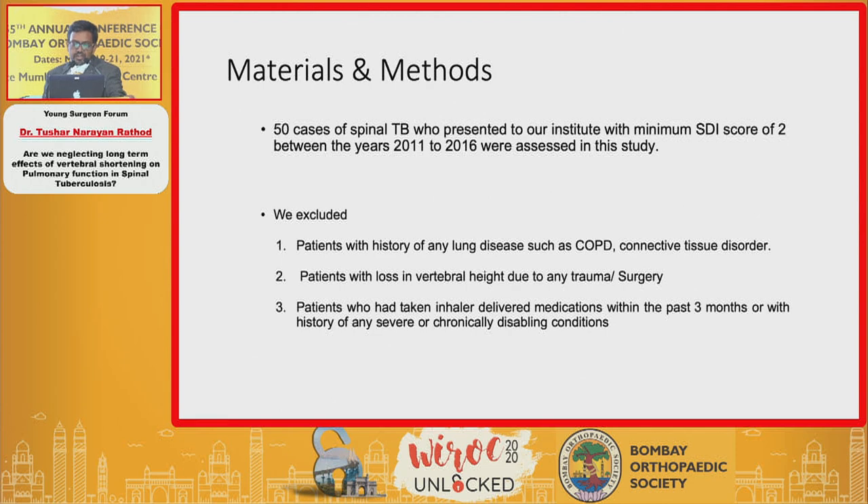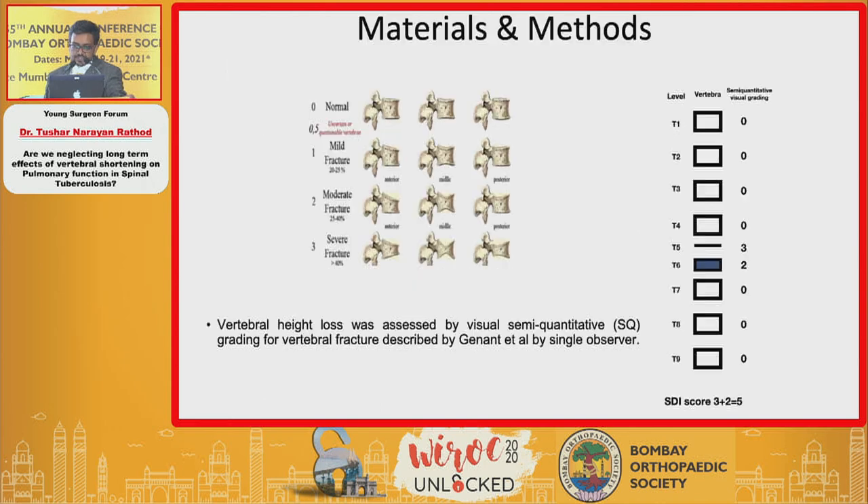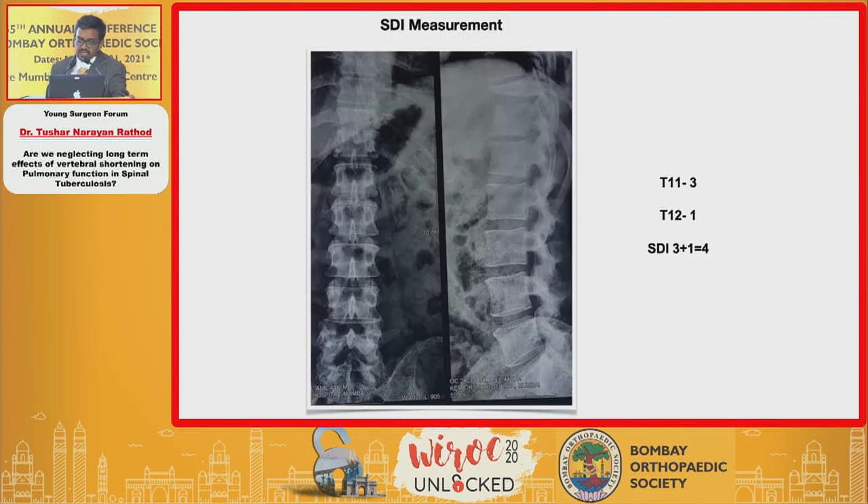We recruited 50 cases of spinal tuberculosis with a minimum Spinal Deformity Index (SDI) score of two. We excluded patients with COPD, connective tissue disorders, height loss from trauma or surgery, inhaler use, or severely debilitating conditions. We used the semi-quantitative Genant method: vertebral height loss less than 25% scores 1, 25–40% scores 2, and more than 40% scores 3. For example, a T11 vertebral body with more than 40% destruction scores 3, and T12 with partial destruction scores 1, giving a total SDI of 4.